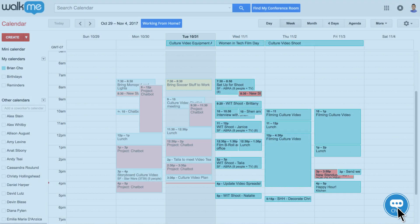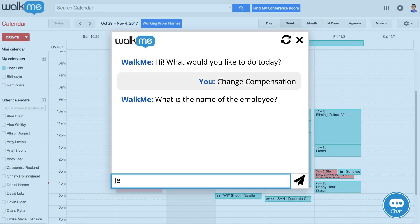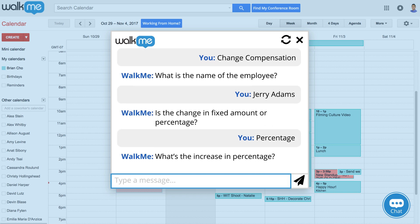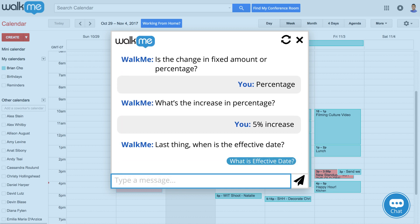The WalkMe ActionBot can complete tasks after just asking a few simple questions, like if you want to use a percentage or a specific amount to change Jerry's compensation. Don't know what something means? The WalkMe ActionBot can answer even the simplest of questions, like what effective date means. What does that mean anyway?